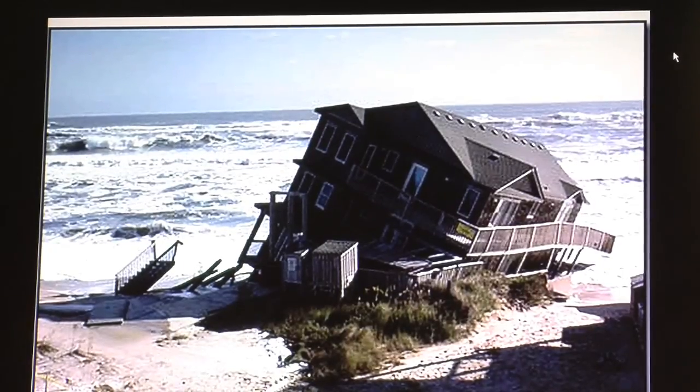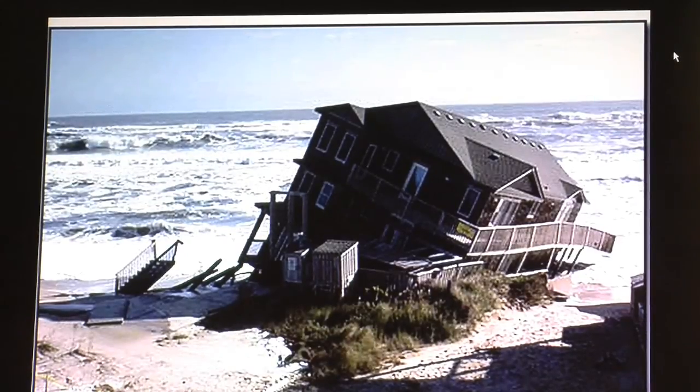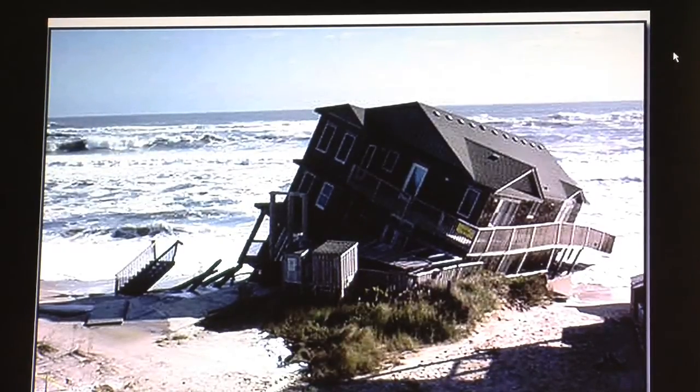Kiowa has really avoided these kinds of images on the news because of their sound development practices, and because they've been a little bit lucky in not having had a direct hit from a hurricane. But the way the island was planned and developed has really prevented this sort of thing.